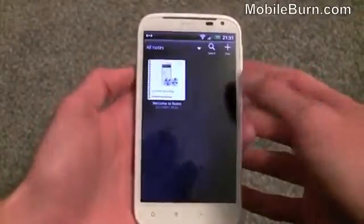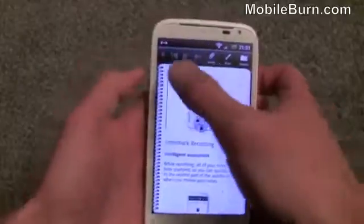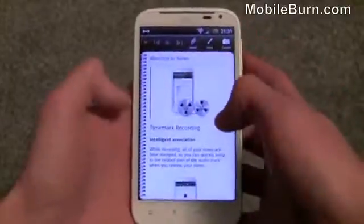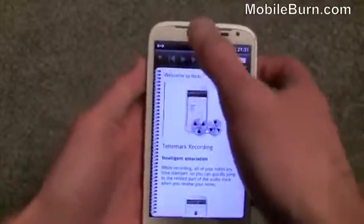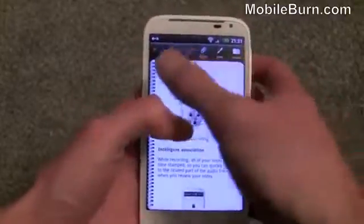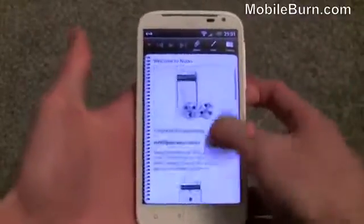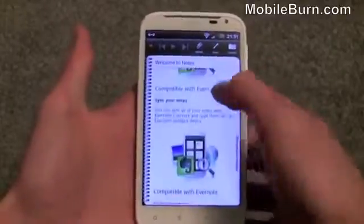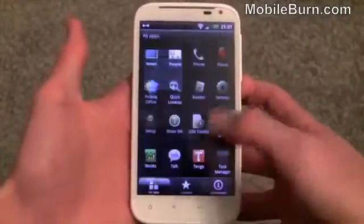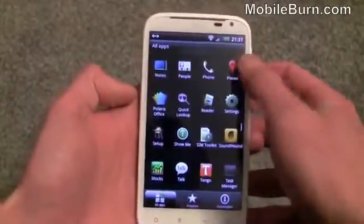There's a new Notes application, similar to what you find on HTC's Flyer tablet. You can tap out notes while it simultaneously records audio at the top of the screen. If you're in a meeting, whenever you tap out a note it saves the point in the recording at which the note was made, so you can see exactly what was said when you wrote it — quite handy. It's compatible with Evernote so you can sync notes back to your Evernote account.